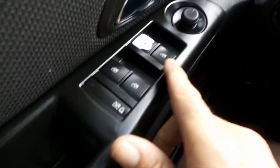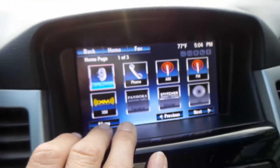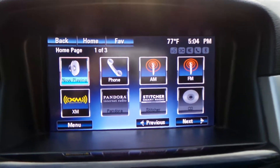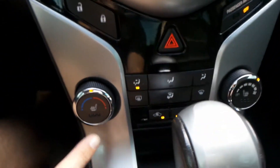You have power windows, power locks, and power mirrors. You do have steering wheel controls along with cruise control, Bluetooth, and navigation. There is no backup camera, but it does have everything else. This definitely has a touch screen so you can set up your phone. You've got Sirius XM and these are all the controls for your stereo.